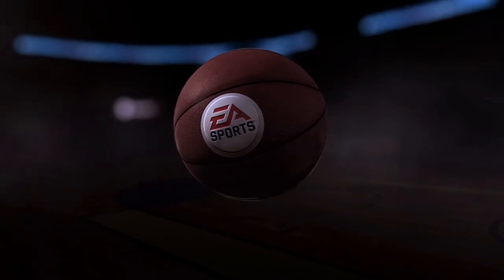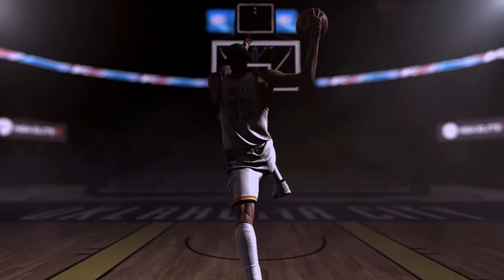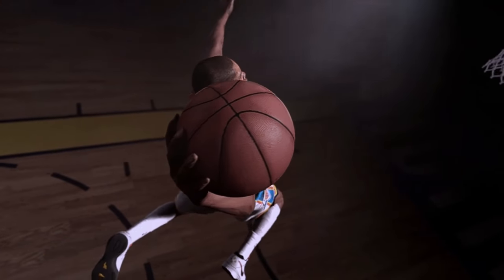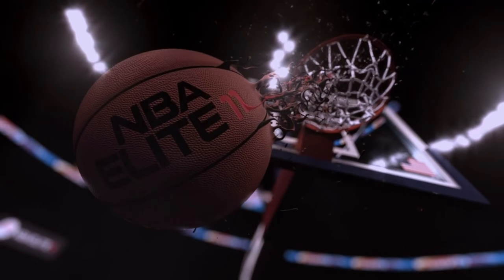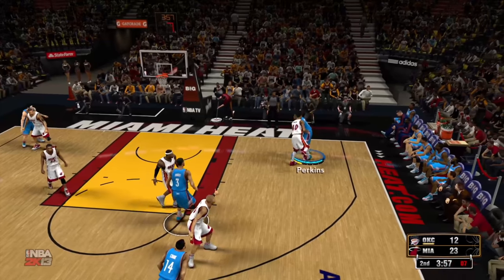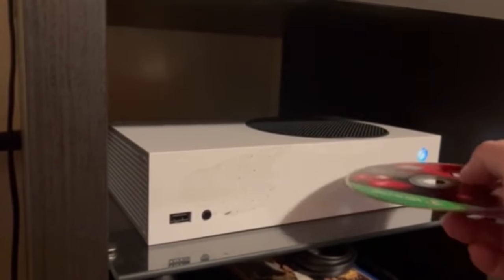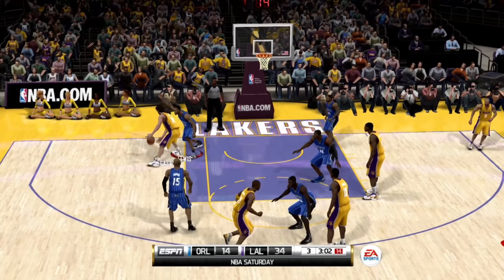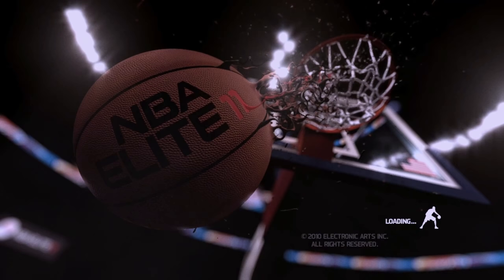EA Sports. It's in the game. I have never reviewed a basketball game before, but I have played a fair few of them, albeit not recently. While this may not be my usual area of expertise, the story behind NBA Elite 11 is interesting enough that I want to tell it here on the channel.